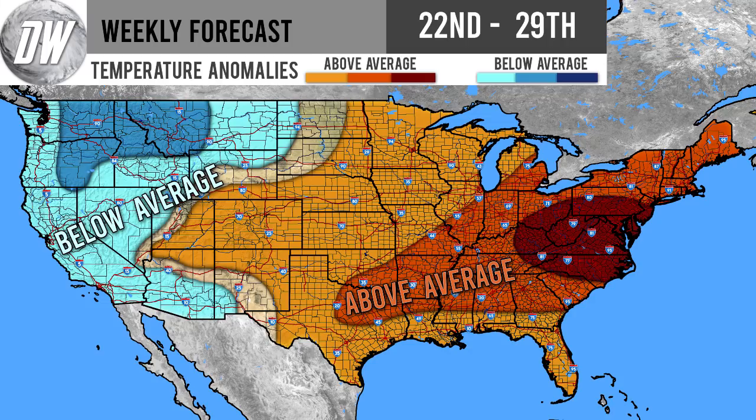Moving on to our temperature forecast, we're getting more straightforward now — we have two different separate areas. We do have below average temperatures for the west, from Arizona through California into Nevada and then up into the northwest including Oregon, Washington, Idaho, and Montana. We even have that medium shade of blue where we're going to be expecting more consistent and noticeable cold temperatures for the northern Rockies as well as inland areas of Washington and Oregon. East of the Rockies, we're basically going to be dealing with above average temperatures in that first shade of orange.